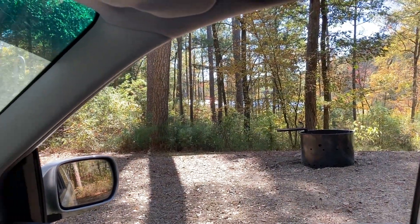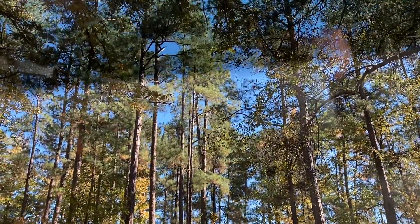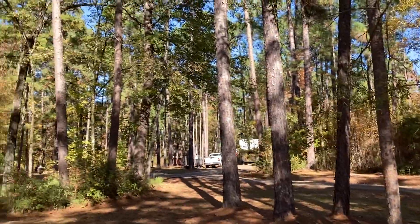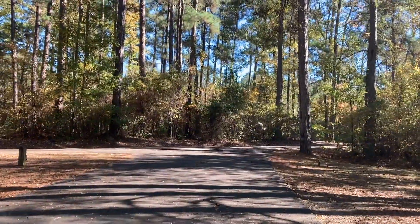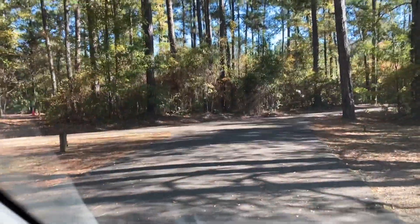We'll see more beautiful views in a minute. It's a beautiful, well-managed forest here — a wonderful, very well spaced and cared for pine trees. I don't know who the forester is here, but he's doing a good job, I think.